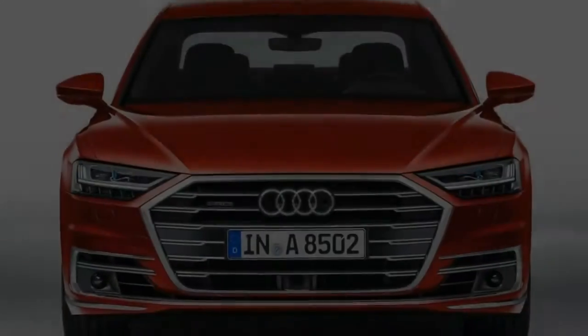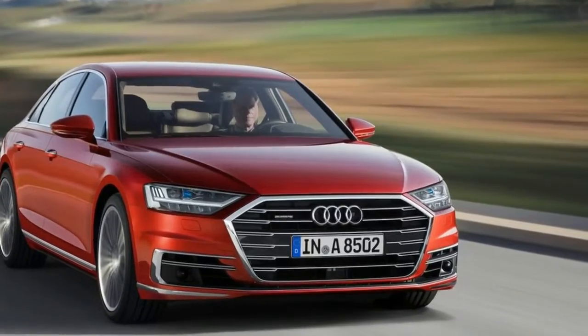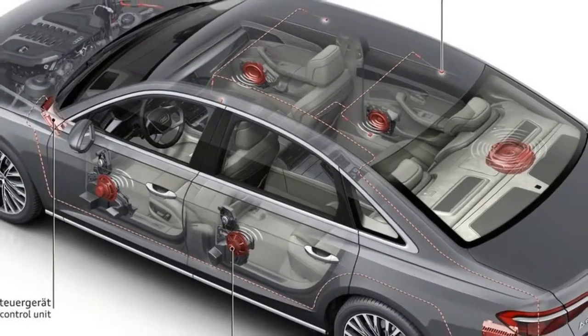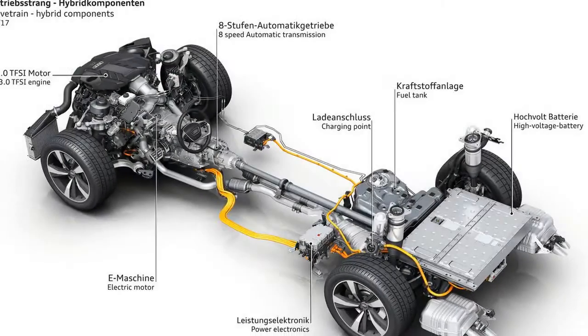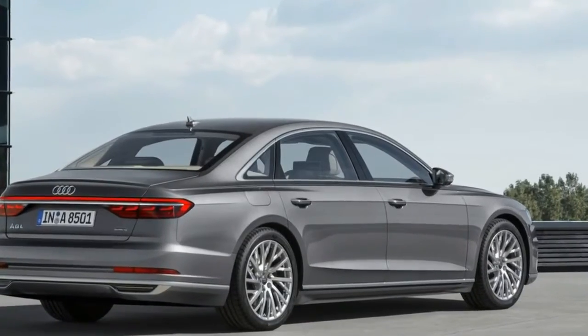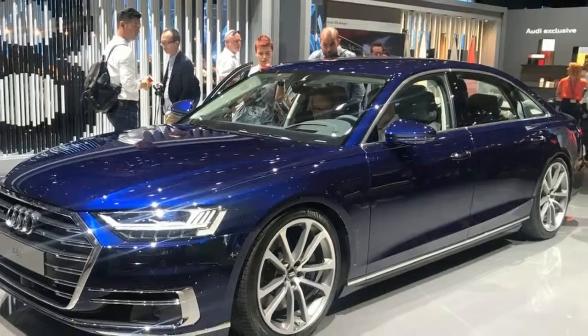Instead, the instrument panel is kept largely clear of buttons and switches. At its center is a 10.1-inch touchscreen display which, when off, blends almost invisibly into the high-gloss black surround. The user interface appears as soon as the car is opened. The driver controls the infotainment system with fingertip control on the large display, and can use a second touchscreen display on the center top.